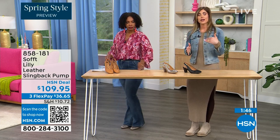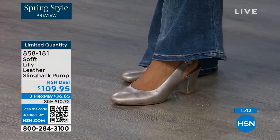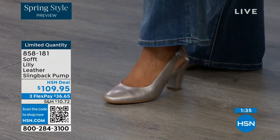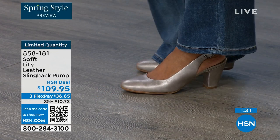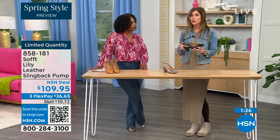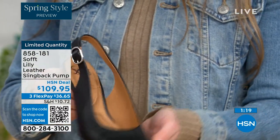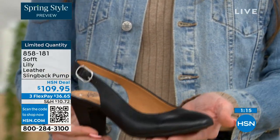I wear a nine and a half in all Soft shoes — they are definitely true to size. After size 10, we don't have a 10.5, but everything else runs true to size, so please order true to size. With these slingbacks, even though they have the adjustable strap with that goring stretch, these are a slip-on. Once you adjust it to you, you slip right into them. You don't have to adjust the strap every single time — it's almost like that favorite pump you can just slip your foot right into.